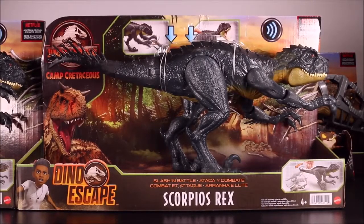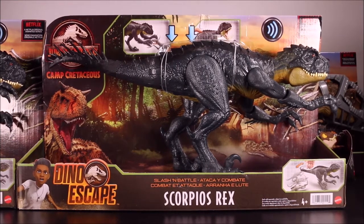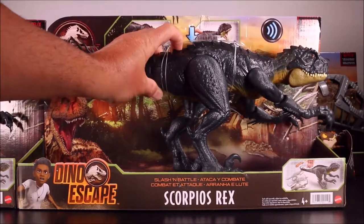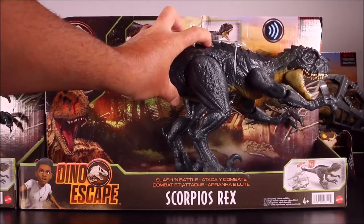I finally found this one at Target. On eBay the prices are from $90 to $250 — do not pay those prices, because this one should be readily available at Target. I found two of them at my Target store. They are really cool, other than the fact that this is the ugliest dino you are ever gonna see.